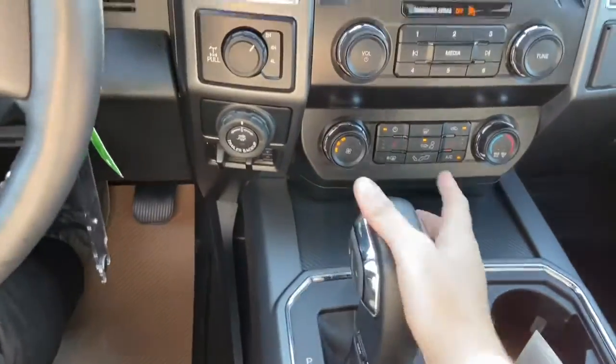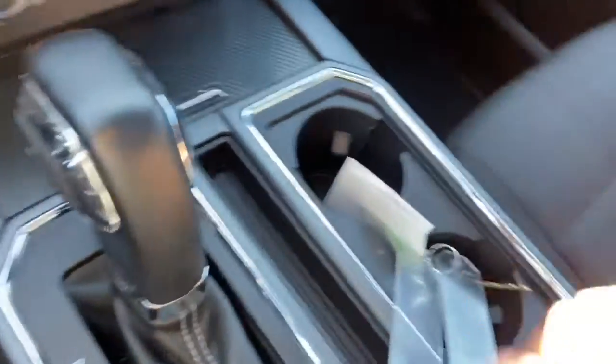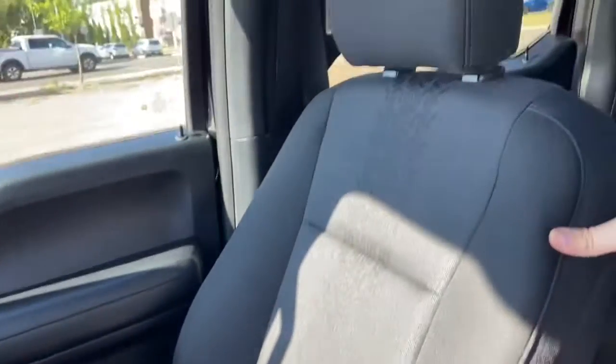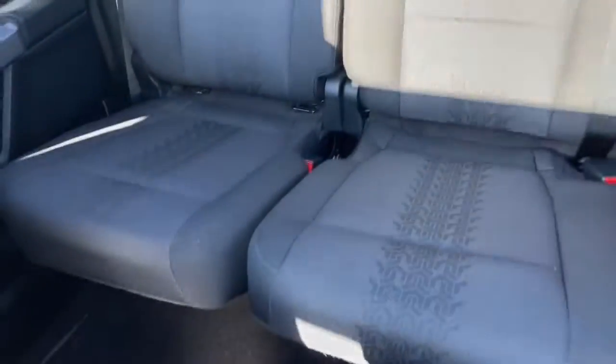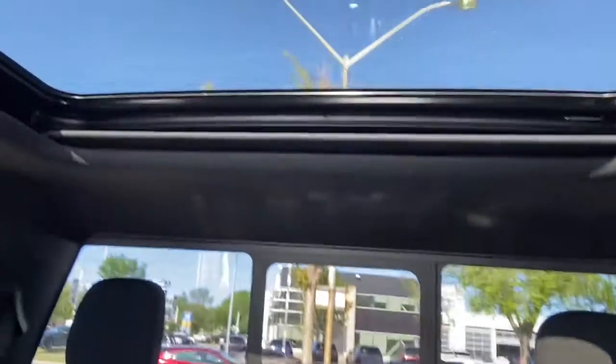Coming back we have our gear shifter, which will bring up that reverse camera when you shift. Two cupholders to the right, and coming back we have our center console in the middle with another 12-volt outlet. As for the rest of the vehicle, we have black cloth throughout, with a 60-40 split in the back bench, rear defrost, rear sliding window, and up top is that dual panel moonroof.